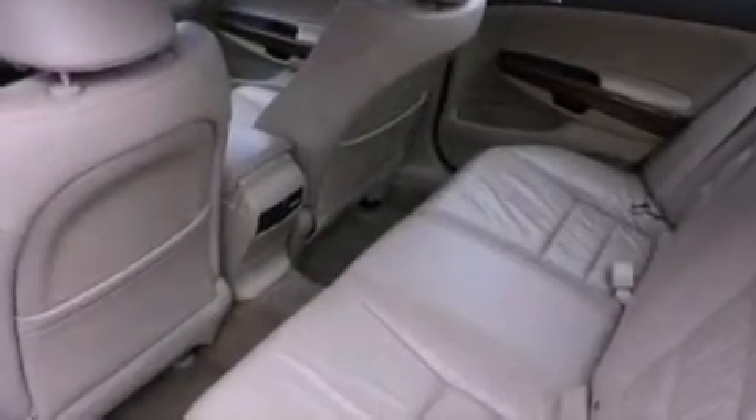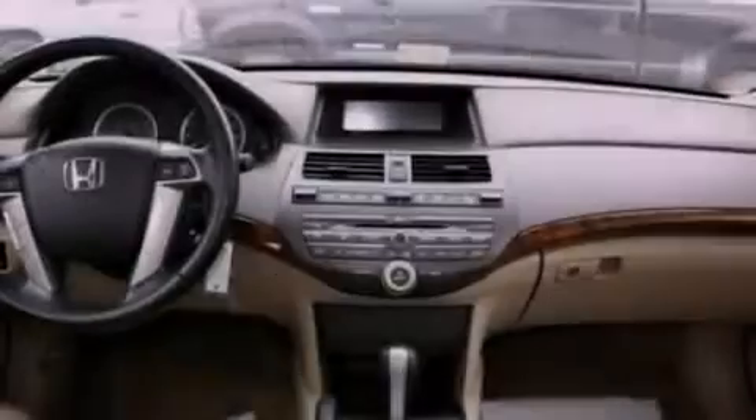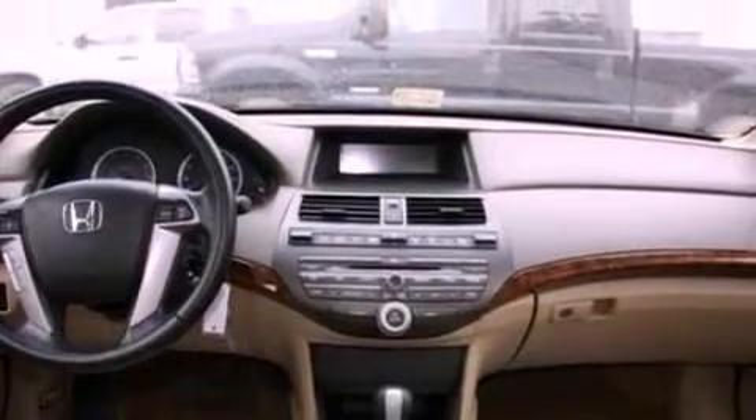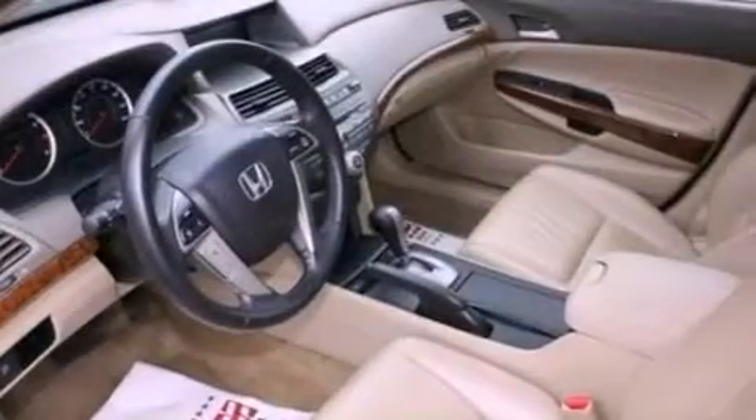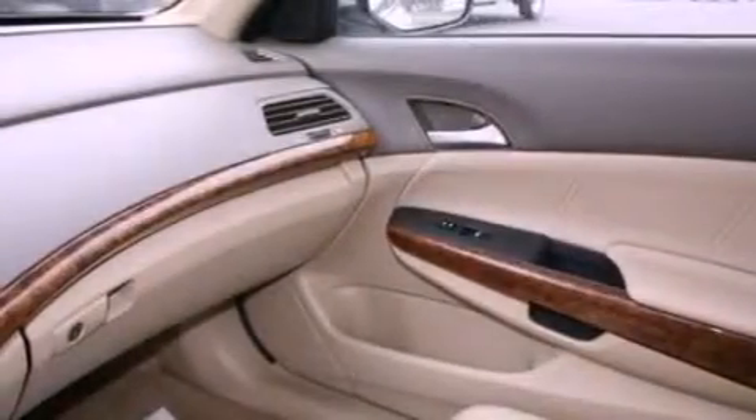The following features are also included: air conditioning with automatic climate control, cruise control, heated side view mirrors, a 7-speaker audio system, leather seats, a 4-wheel independent suspension, a passenger-side vanity mirror, dusk-sensing headlights, a rear window defroster, and this vehicle has fewer than 26,000 miles on the odometer.